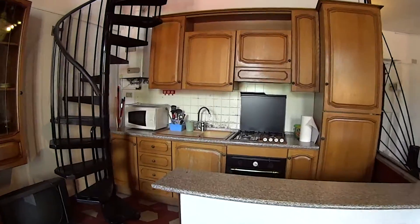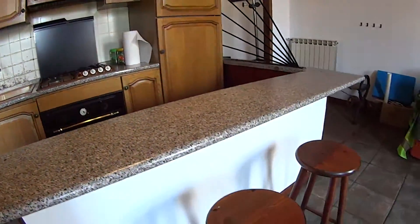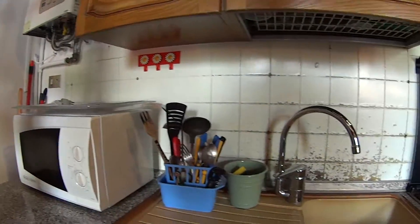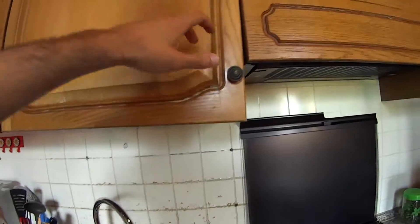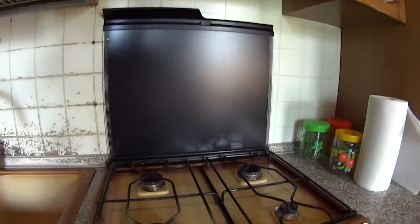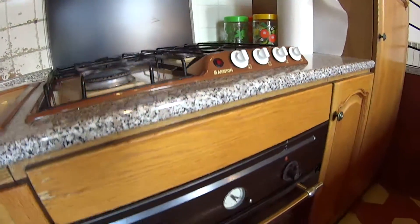As for the kitchen, we find a bench table with two seats, a microwave with a single sink, a cupboard on top with all the plates and glasses, a gas stove and the oven at the bottom.